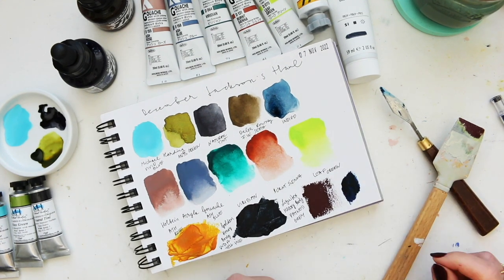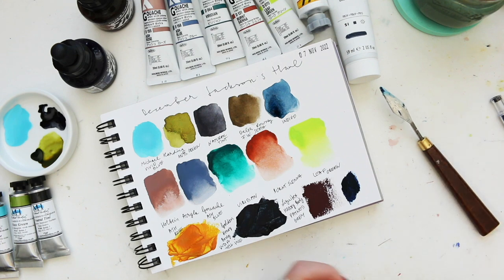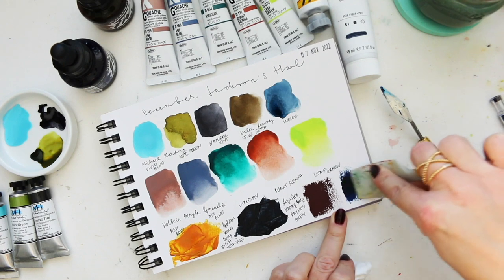That's a nice color but I think I would mix it with something rather than using it on its own, and probably the same goes for the mars violet. This one has more transparency to it.